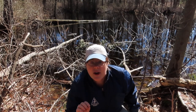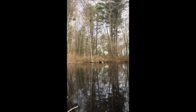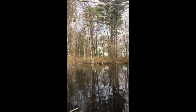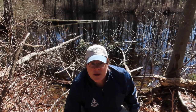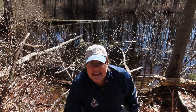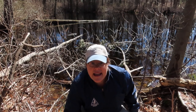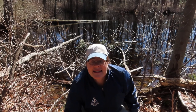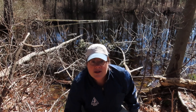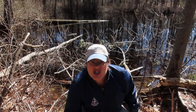I want to show you where to find wood frogs if you have a vernal pool near your yard or in your neighborhood. The thing to remember is they like the sunny spots of the vernal pool, so you want to look and listen to where the sun shines the most.